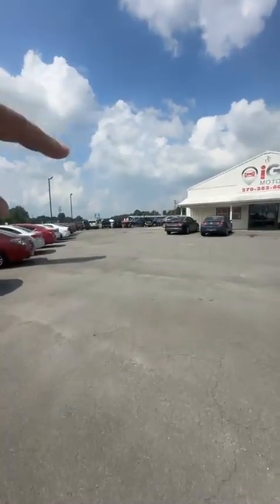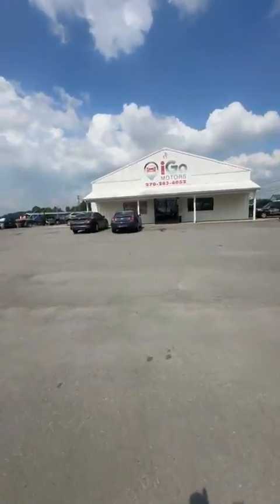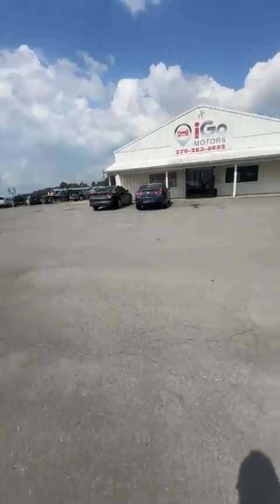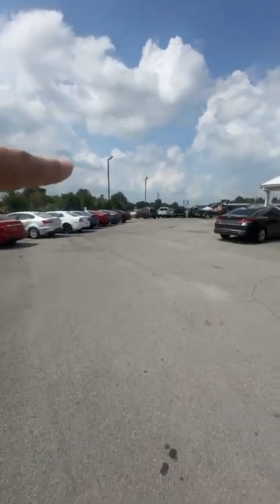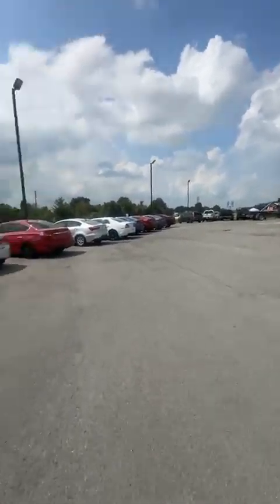All right, we are putting the Optima back on the lot and I've already sold the Malibu as well. That's about all the inventory guys — we got a couple third rows, and the new van that we got down there, I'll walk down and show you guys.